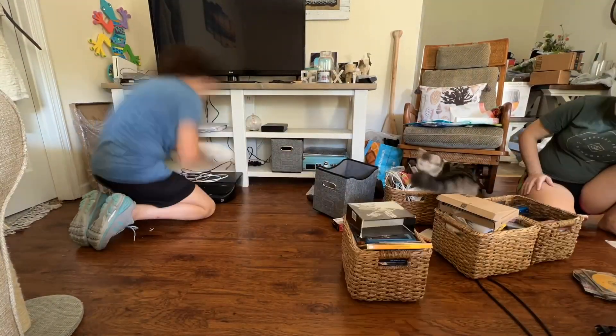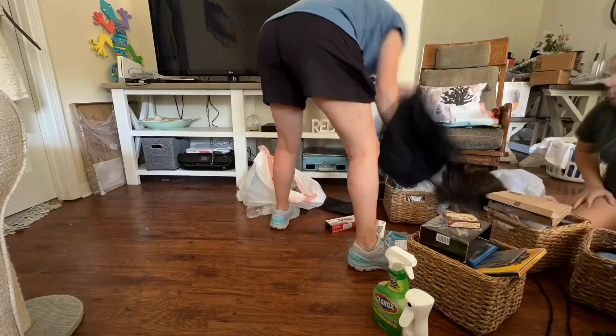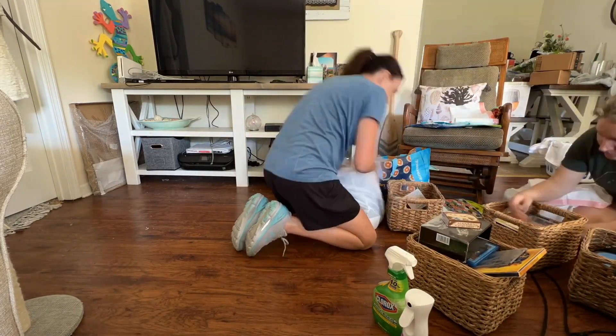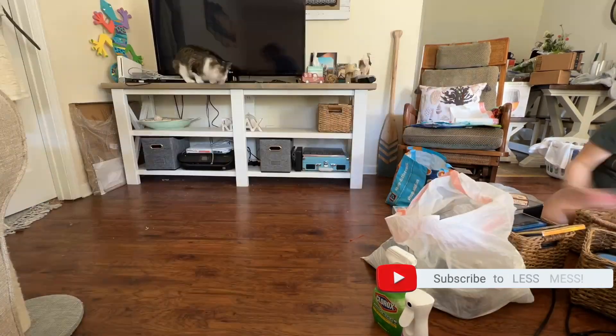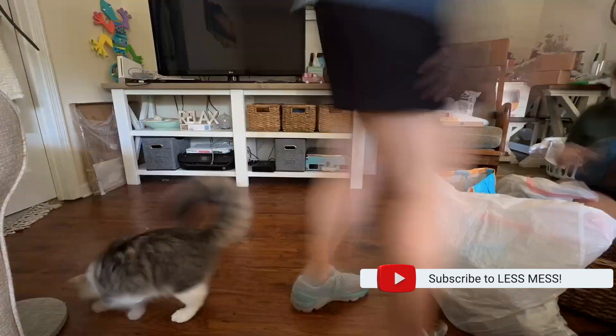So once again I started by pulling everything out and having her go through what to keep, discard, or donate. Then I put things back in the baskets with like items with like items again.